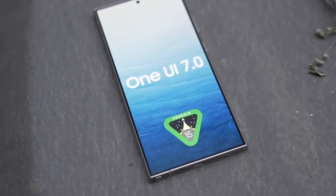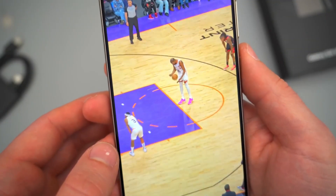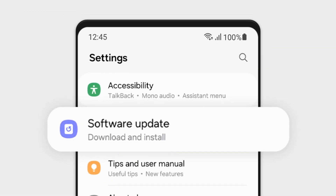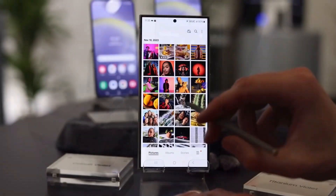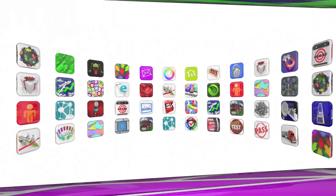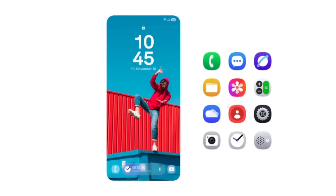The update promises to elevate the entire camera experience, giving users the power to unleash their creativity like never before. The One UI 7 update isn't just about photography — it's a complete overhaul of the user experience. Here are some other exciting features to look forward to. First, Sophisticated Intuitive App Icons: One UI 7 introduces sleek and modern app icons that feel fresh and intuitive.